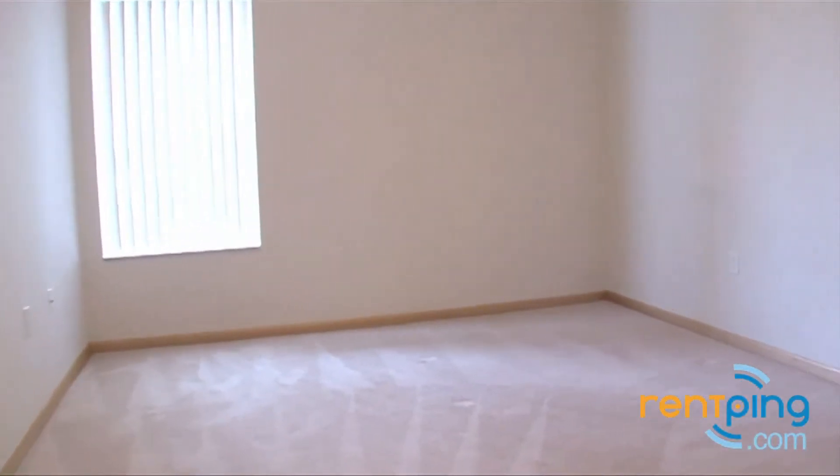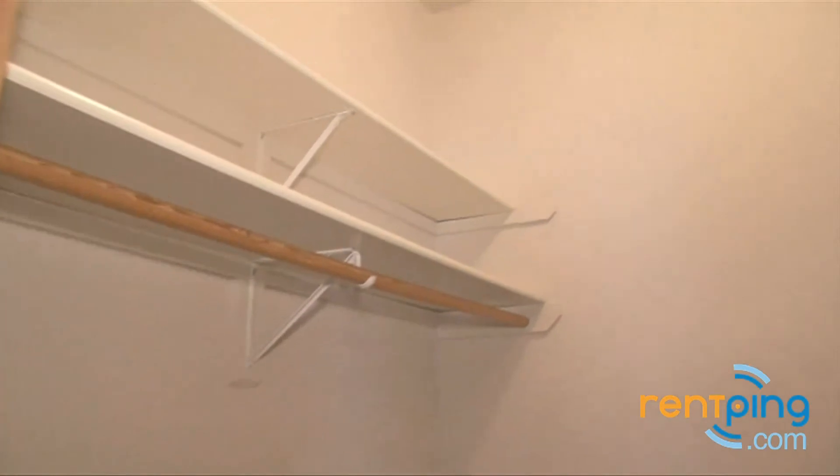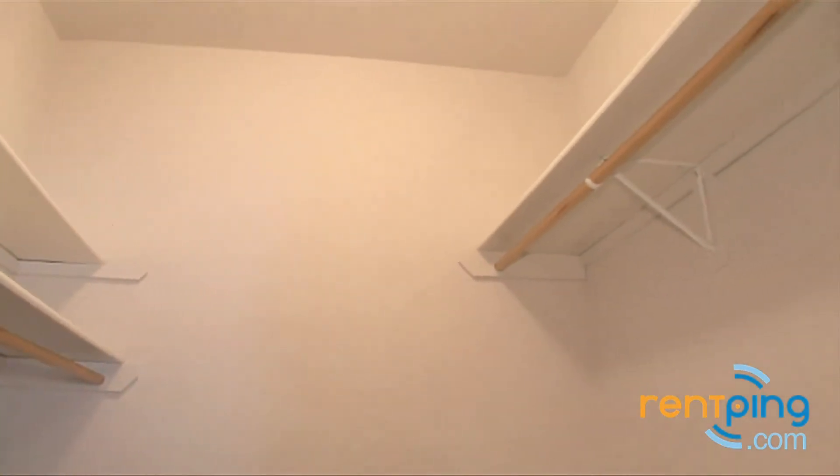From there we'll go into the bedroom. Plenty of space in here for all the bedroom furniture, and a good amount of natural light coming in through the window. And a spacious walk-in closet with built-in shelves.